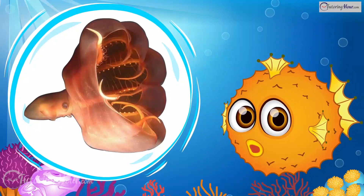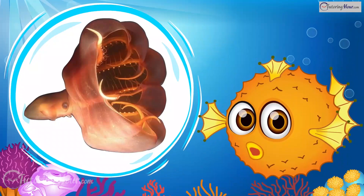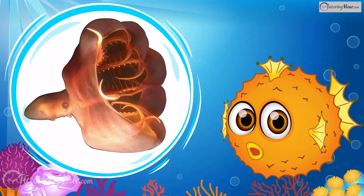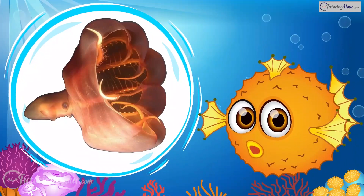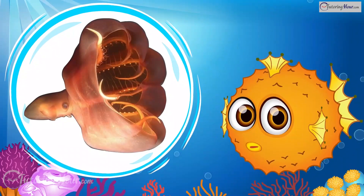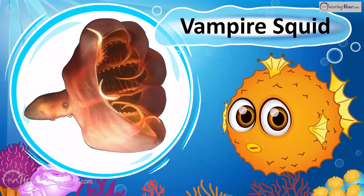This unique cephalopod, known for its dark color and cloak-like webbing, has bioluminescent abilities and can survive in low oxygen environments. When disturbed, it inverts its cape to reveal large spines on the underside of its arms. Though it looks intimidating in this posture, it is quite harmless. What is it? That's the Vampire Squid!